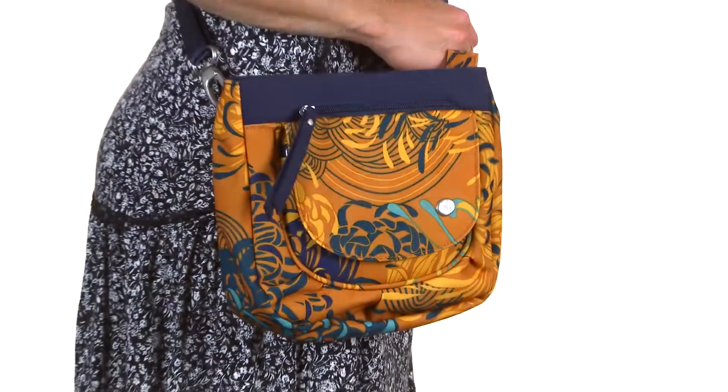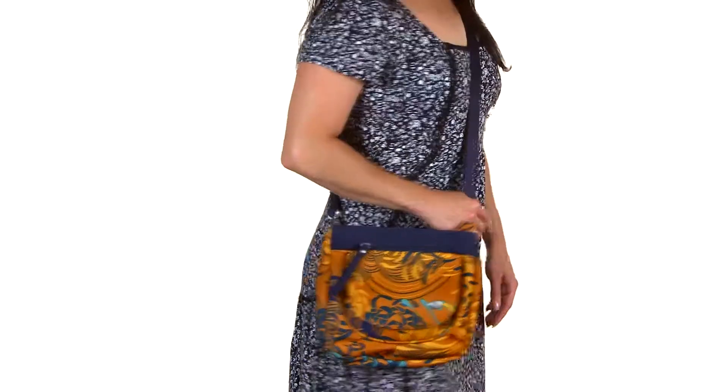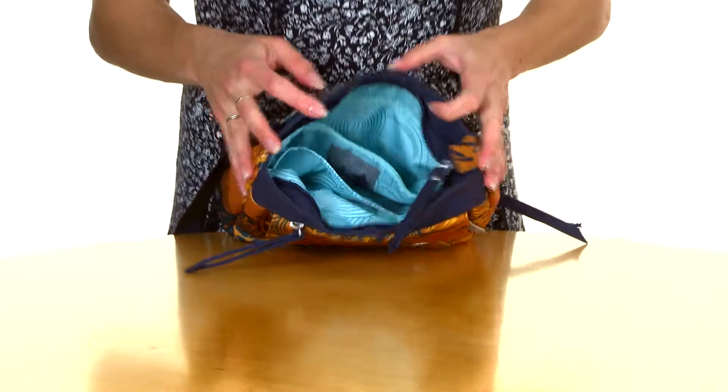Hi, I'm Allison and this is The Leap. With plenty of places to stash your essentials, The Leap is just the right size to grab and go.